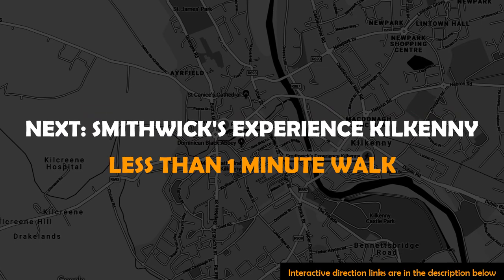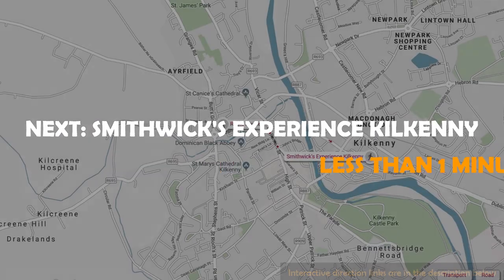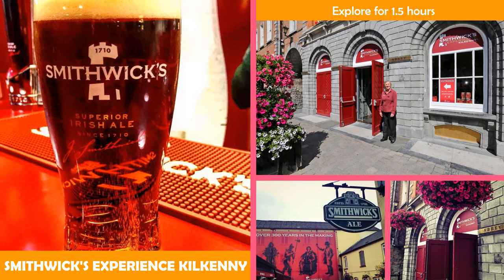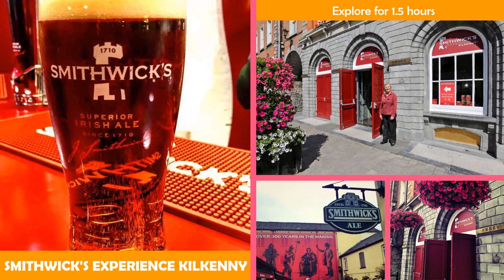Next stop, Smithwick's Experience Kilkenny — an interactive guided tour at an 18th century brewery, including tastings and a gift shop.